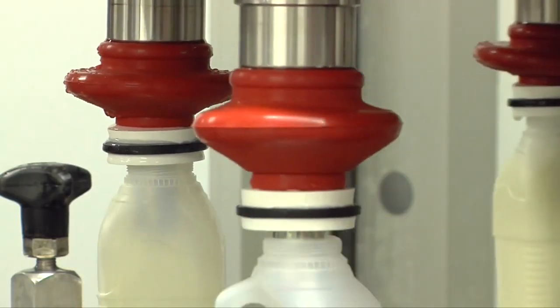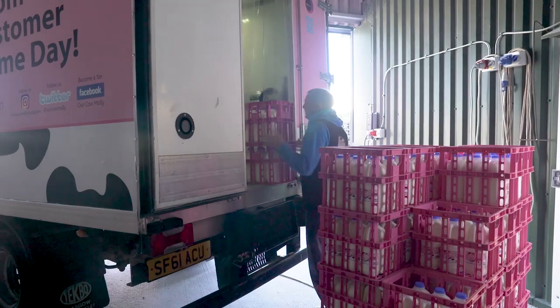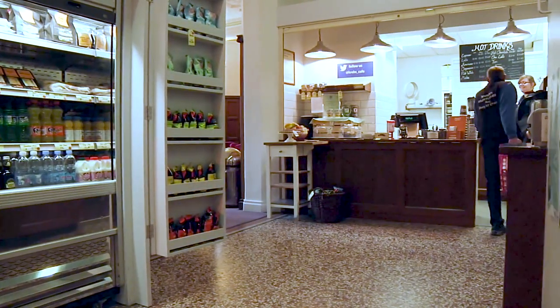Our supply chain is incredibly short. We get orders in at five o'clock at night — people tell us what milk they'd like for their coffee shops or newsagents. We then milk the cows, bottle the milk through the night, load the vans first thing in the morning, and by about lunchtime we've delivered the milk to those shops. So within a few hours of the cows grazing in the field we've got that milk delivered.